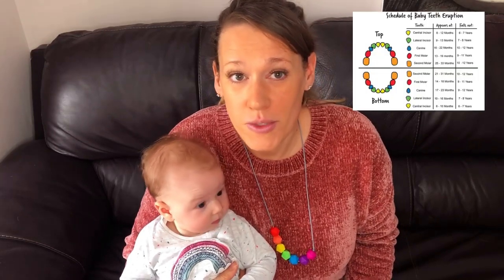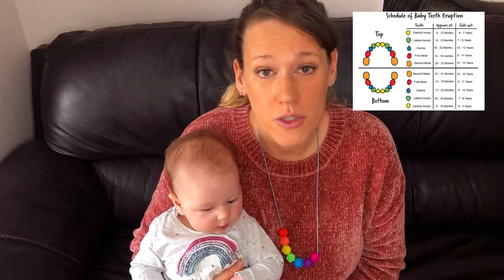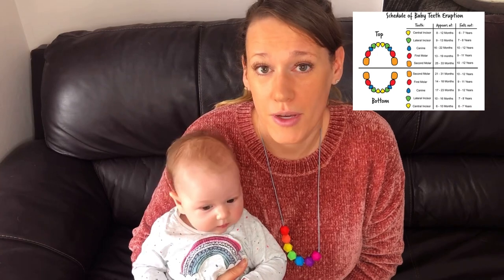If you look at any teeth eruption chart you'll see that most of them show that teeth will start to come through around about six to ten months old. So we were a little bit surprised when Baby Bell started showing signs of teething around about two or three weeks ago at 14 weeks old.